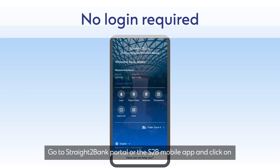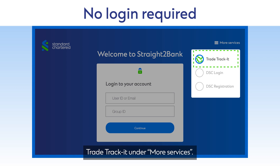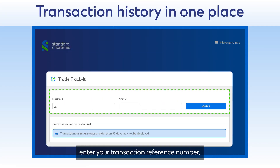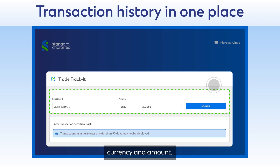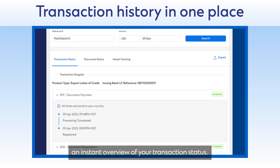Here's how it works. Go to Straight to Bank Portal and click on TradeTrackIt under More Services. To assess trade transaction history, enter your transaction reference number, currency and amount. Click Search. The Transaction Status tab gives you an instant overview of your transaction status.